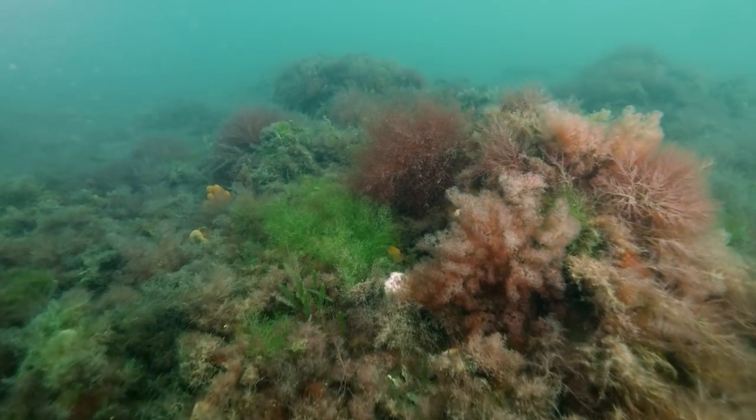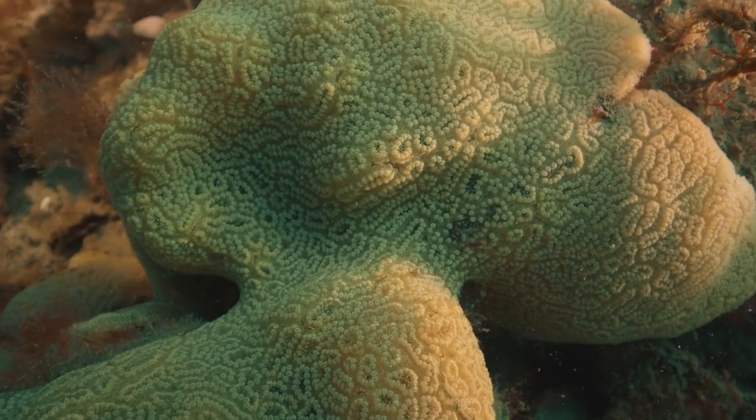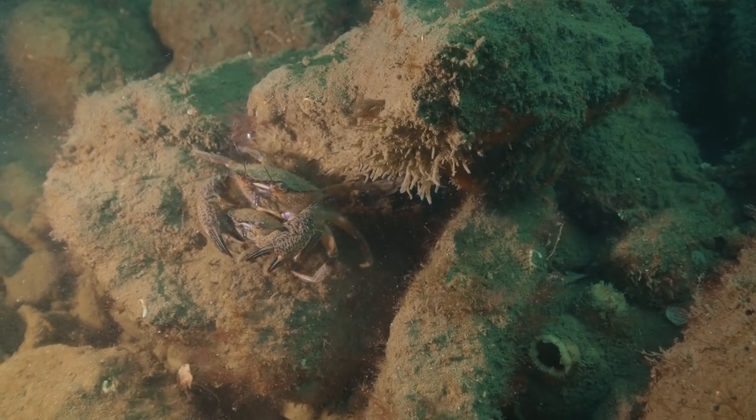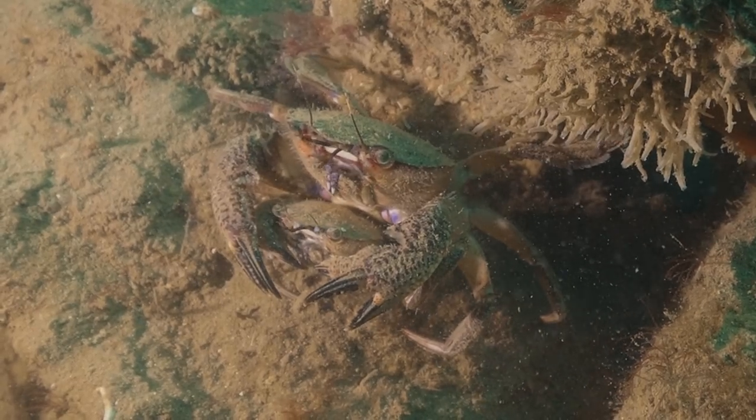It's these ecosystems that are the foundation for life. They're bringing back fish, bringing back all the little crabs and crustaceans that you see in the sand, and we want to breathe new life back into Port Phillip Bay.